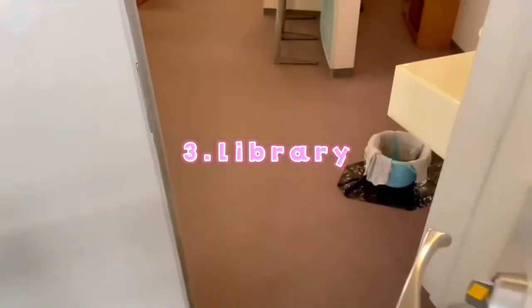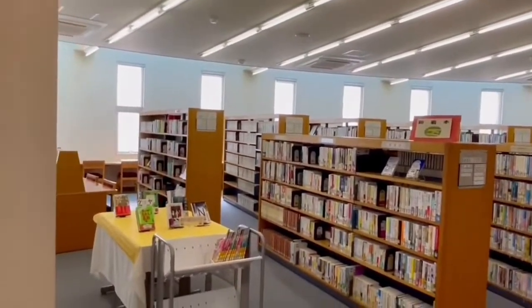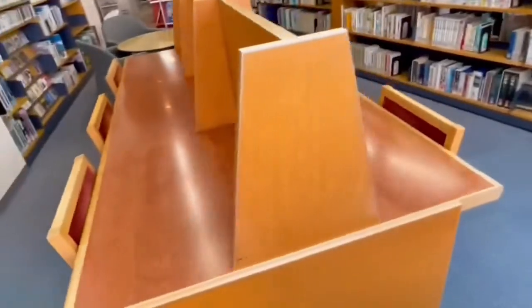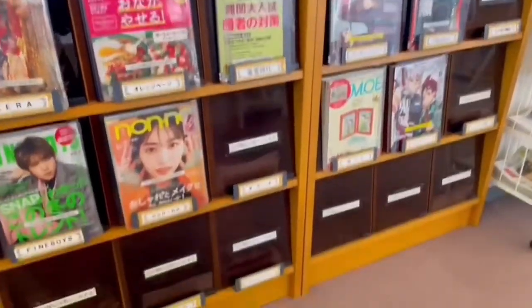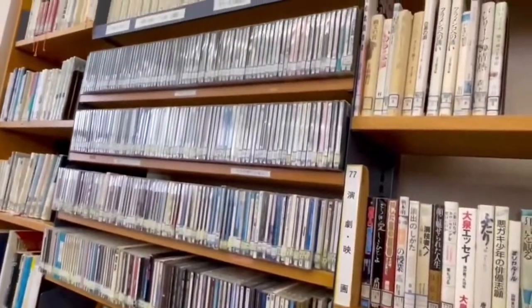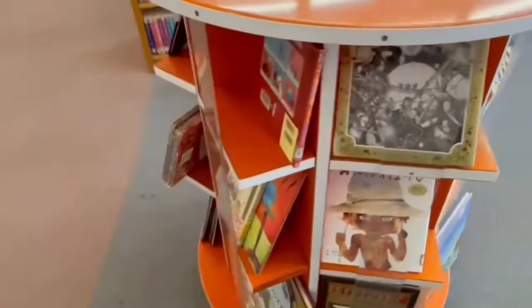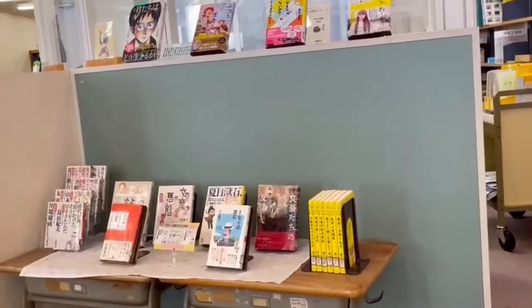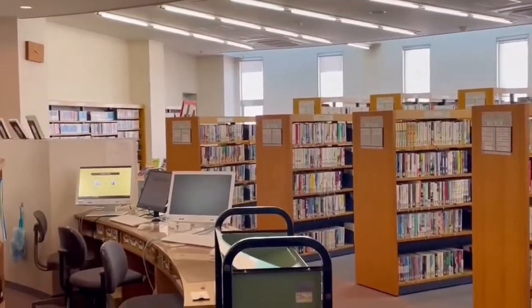This is the library. There are many kinds of books, and we can study there too. When the media mall is crowded, students use the study hall here. It's very quiet, so you can concentrate. There are magazines and CDs in the library, as well as picture books, novels, and dictionaries. Students can read what they want when they want to. These are very popular with students.